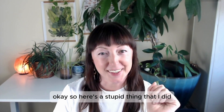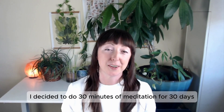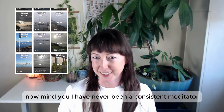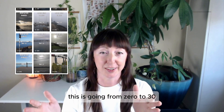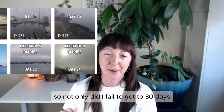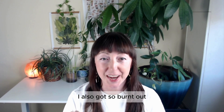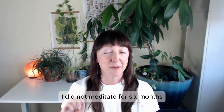Okay, so here's the stupid thing that I did. At the end of last year, I decided to do 30 minutes of meditation for 30 days. Now, mind you, I have never been a consistent meditator. This is going from 0 to 30, which is not a good idea. So not only did I fail to get to 30 days, I also got so burnt out I did not meditate for six months.